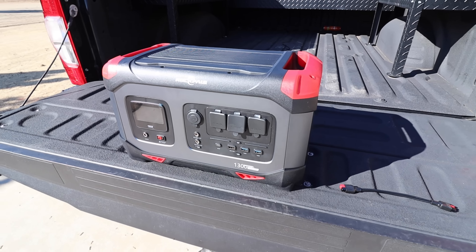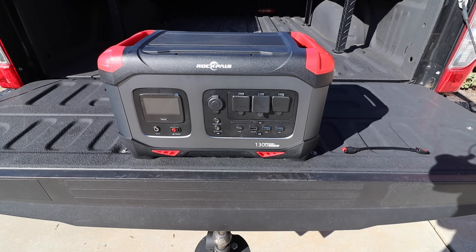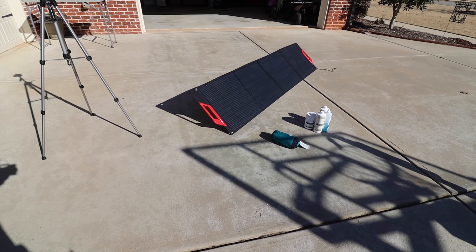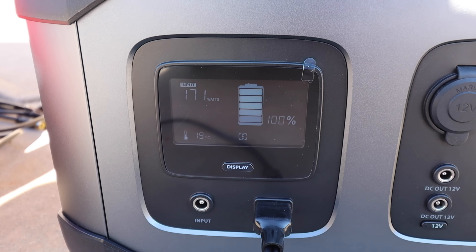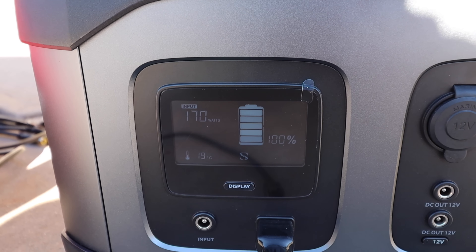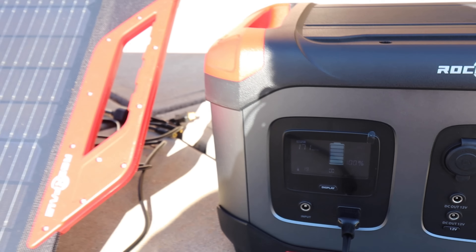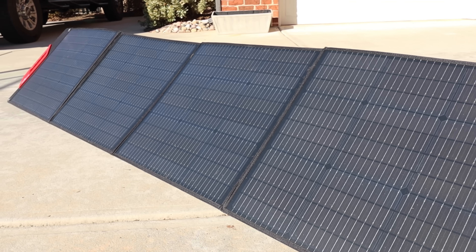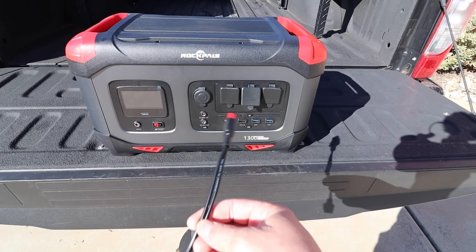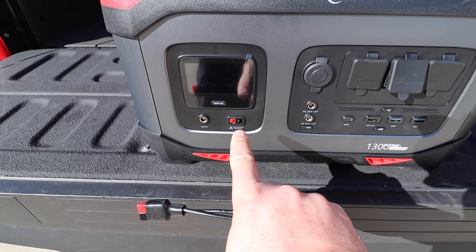Let's start with this Rock Pals 1300-watt, 1254-watt-hour power station. Rock Pals sent me this - actually this is the second one they sent me. The biggest reason this is mediocre is that the first one just shorted out on me. All I was doing was using it to power a small portable pellet grill, and about halfway through the cook the thing just shut off. It was 100% charged and the pellet grill doesn't pull hardly any power - and it just quit and was dead after that.